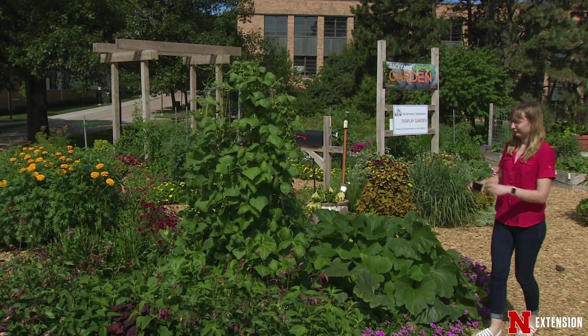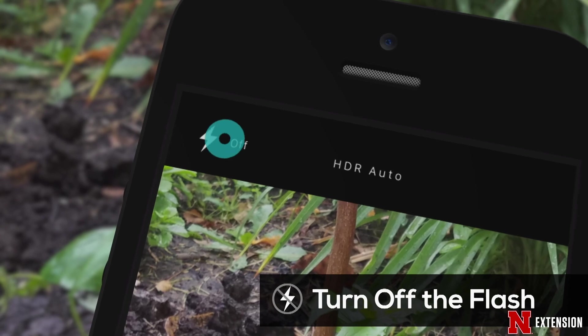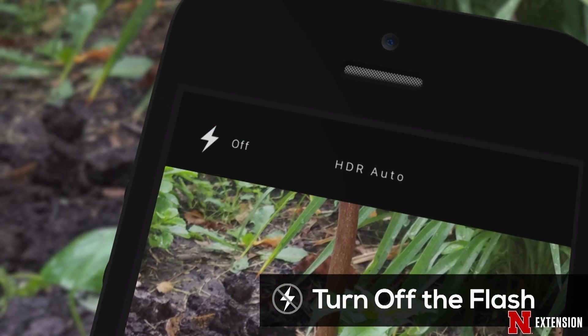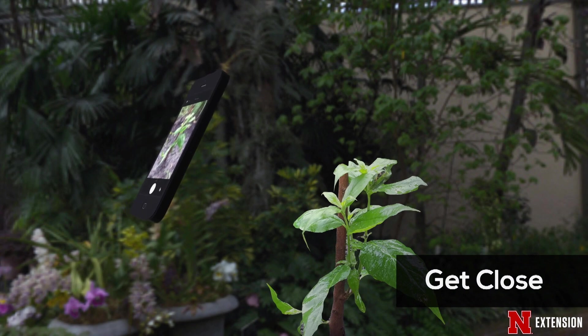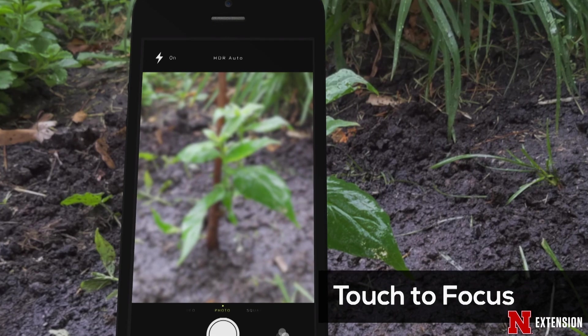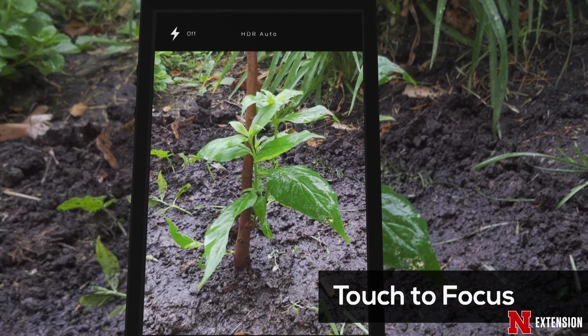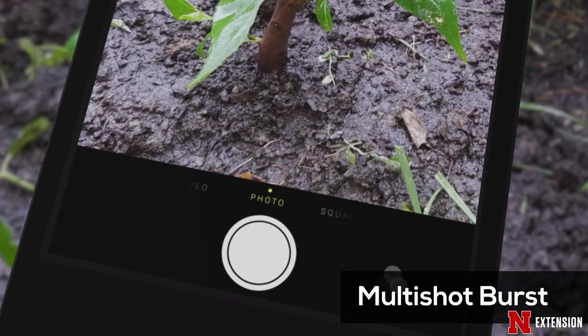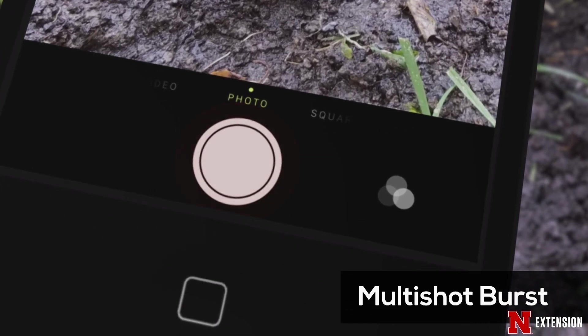Taking better pictures with your smartphone starts by turning the flash off, because in most cases there's plenty of sunlight in your garden. Secondly, try to get as close to your subject as possible and still stay in focus. Most cameras have a feature that lets you touch the screen to set the focus, and a lot of phone cameras let you hold down the picture taking button, which allows you to take multiple or burst shots.